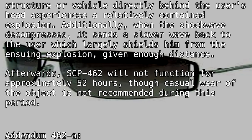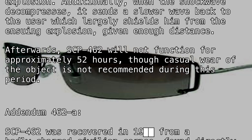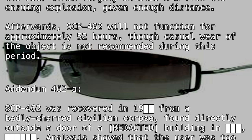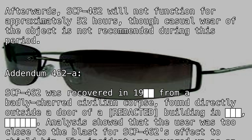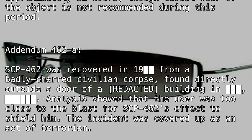Addendum 462-A: SCP-462 was recovered in 19[BLANK] from a badly charred civilian corpse found directly outside a door of a [REDACTED] building in [BLANK]. Analysis showed that the user was too close to the blast for SCP-462's effect to shield him. The incident was covered up as an act of terrorism.